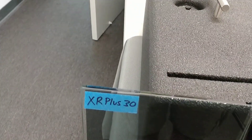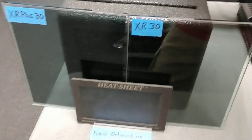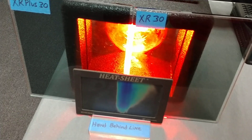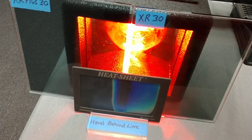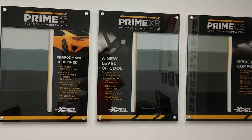Let's see what we do with 88% IR versus 98% in the series. 1, 2, 3, 4, 5, 6, 7, 8, 9, 10. 105 versus 83. So as you see, not all window films are created equal.